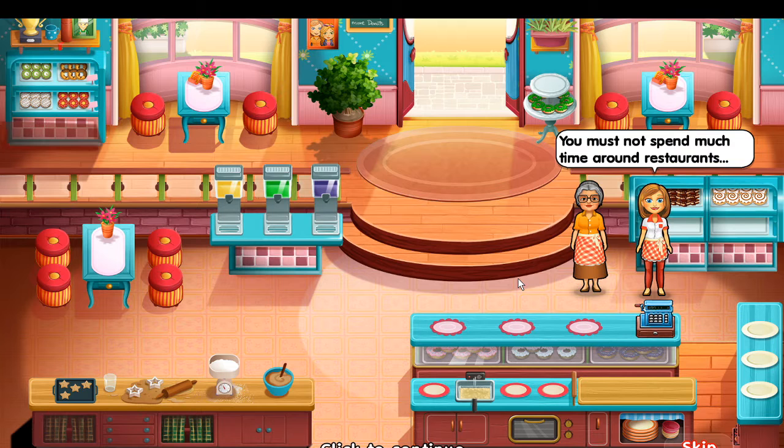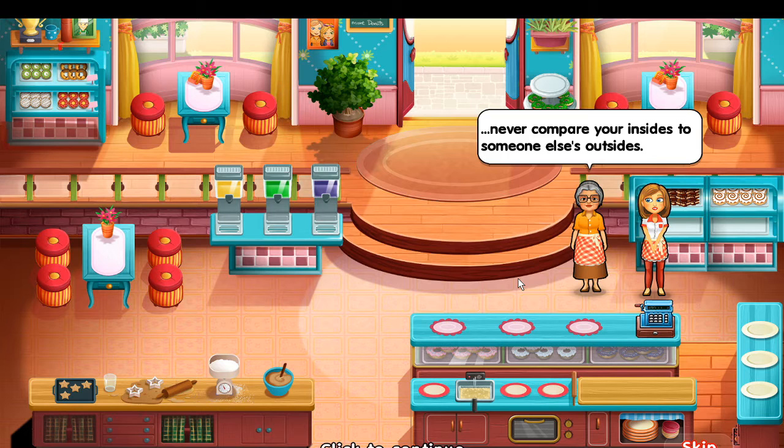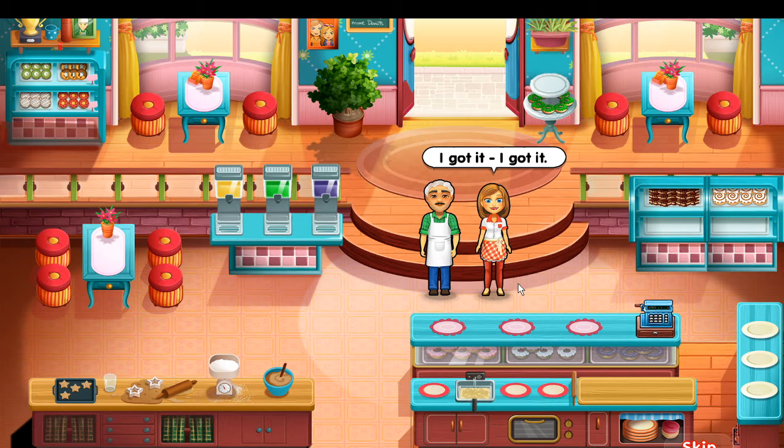It has a little bit of a story — it doesn't really need the story, but it was kind of interesting. You also get to customize some of the menus and there are challenges.